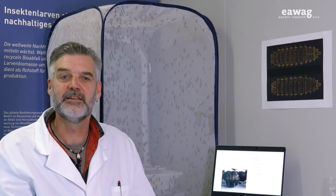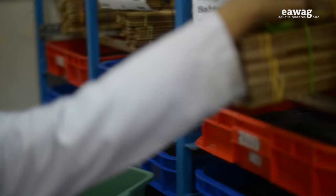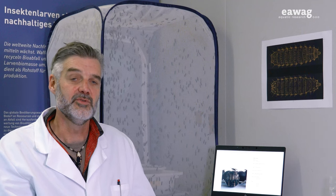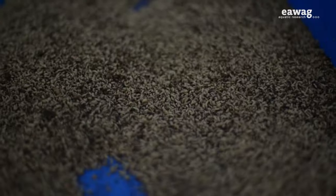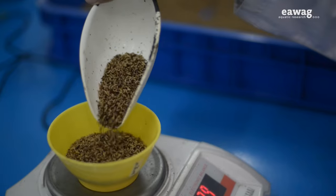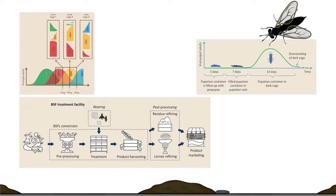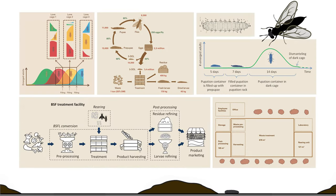Open exchange about the practical day-to-day working steps needed to operate the BSF facility is rare these days. Due to this lack of knowledge transfer, many BSF operators struggle to produce enough small larvae or they have questions about particular steps along the treatment chain.